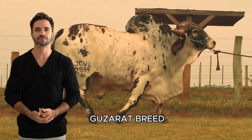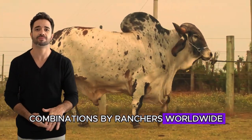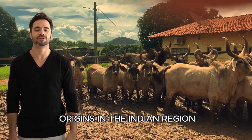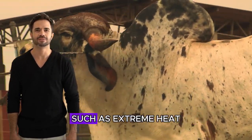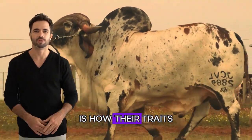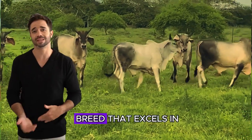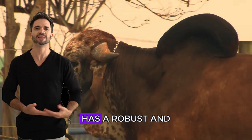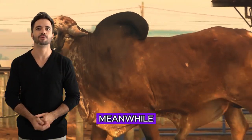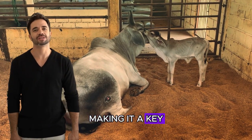The crossbreeding of the Guzarat breed with Ghir breed has become one of the most sought-after combinations by ranchers worldwide, and it's no coincidence. Both breeds share common origins in the Indian region and are adapted to harsh climatic conditions, such as extreme heat and water scarcity. But what's most impressive is how their traits complement each other almost perfectly when crossed. The Guzarat excels in meat production, with a robust and muscular body, while the Ghir is known for its outstanding milk production in adverse conditions, making it a key breed in dairying.